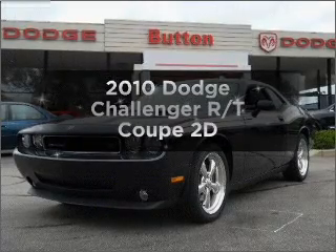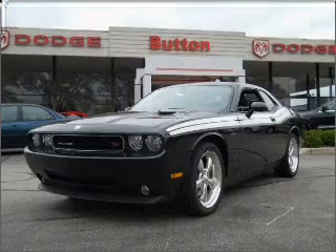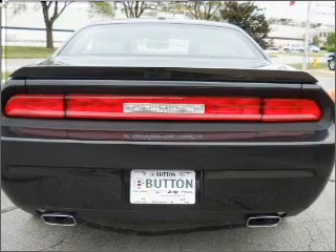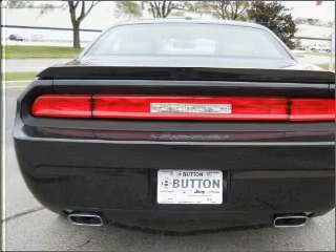Check out this 2010 Dodge Challenger. If you're looking for an automobile with great attributes, look no further. With a reliable engine connected to a smooth shifting automatic transmission, stand out from the crowd with premium wheels. Brake safely with the anti-lock braking system.